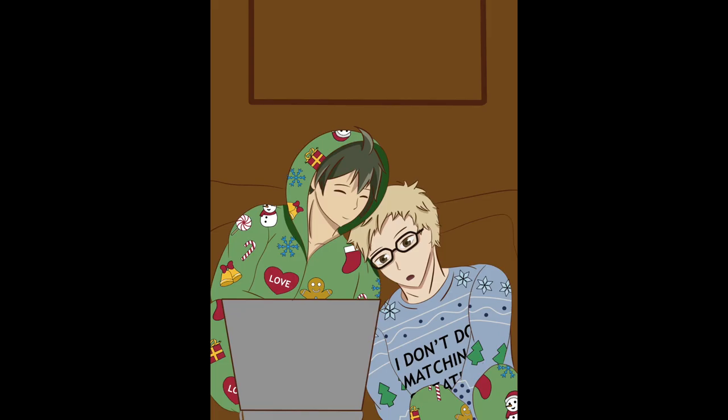Doing some shadows. Notice Tsukishima's pants. Adding some highlights as well.